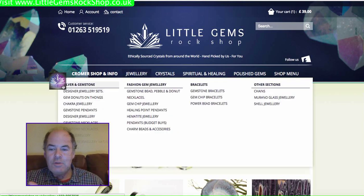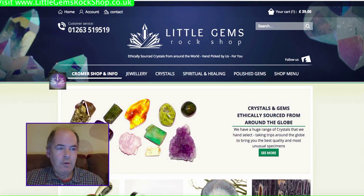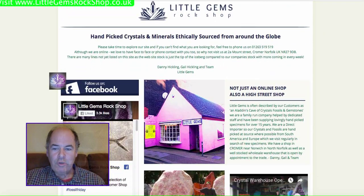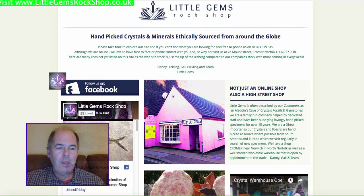For those of you who haven't used us before and just come across us, we've been running for 18 years and we're based in Cromer in Norfolk on the North Norfolk coast in the UK. We've got a bricks-and-mortar shop — this is our shop here, the little pink shop — and we're a small family-based firm. We've been trading online for about as long as we've been trading on the high street as well.